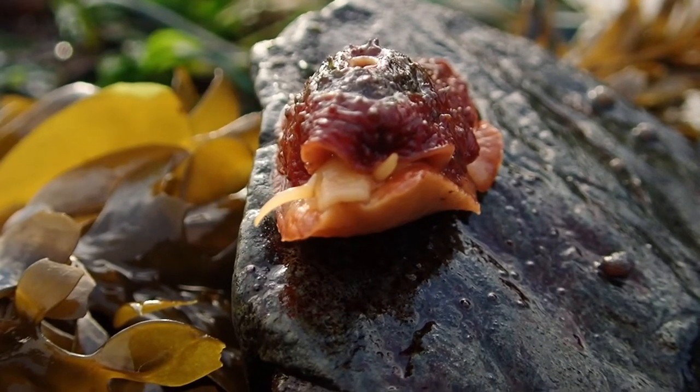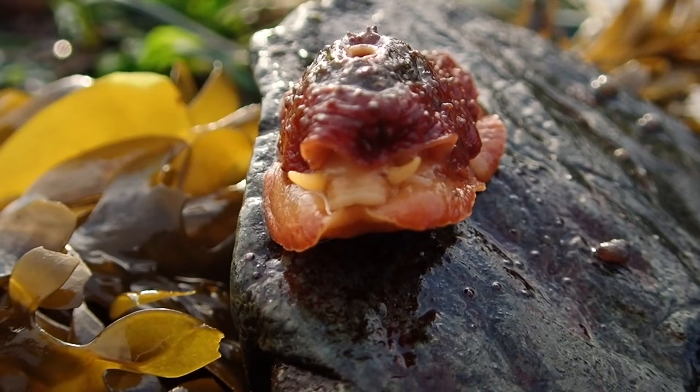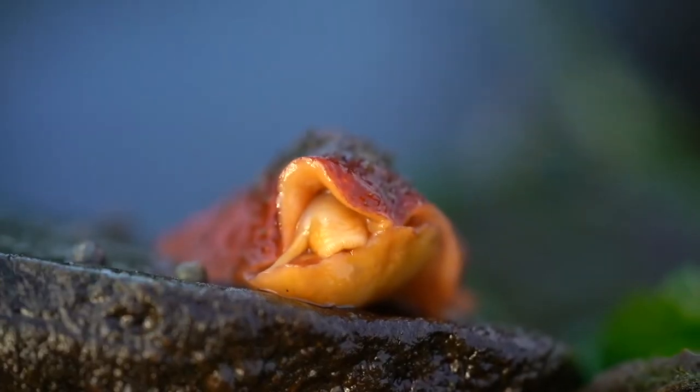They have a large soft foot, a head, a mouth, and sensory tentacles. They also have a pair of rudimentary eye spots that help them sense light and dark, but they don't form images like we do.